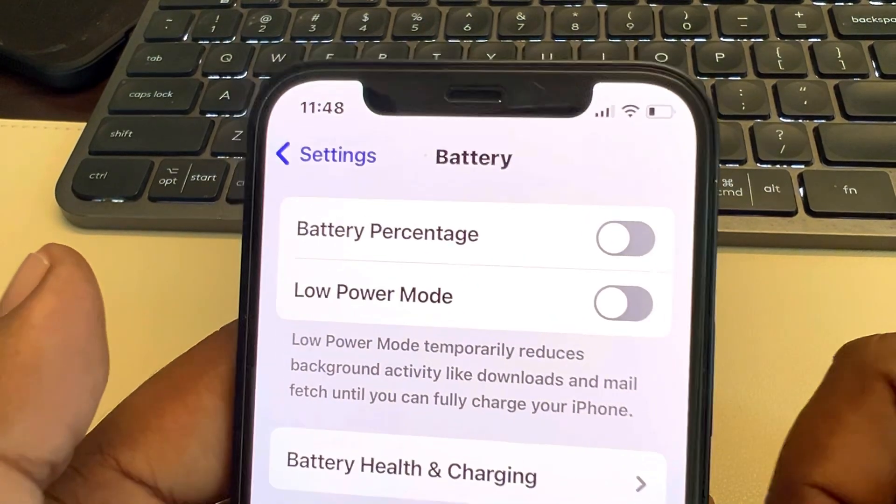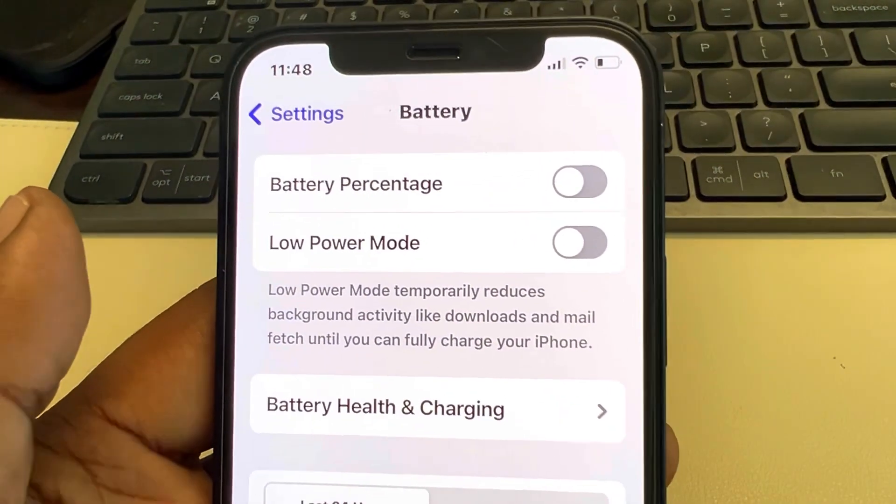Also make sure your internet connection is working. If you don't have a stable internet connection, this may also create an issue. Thanks for watching, please do like.